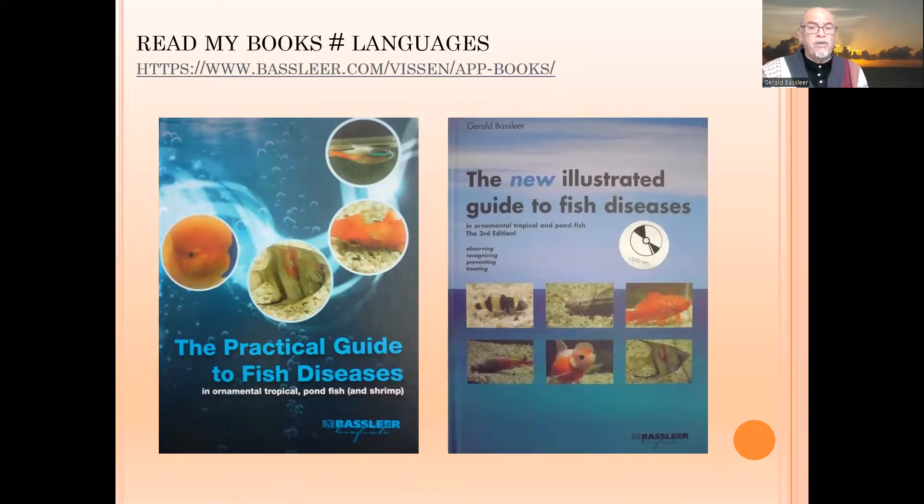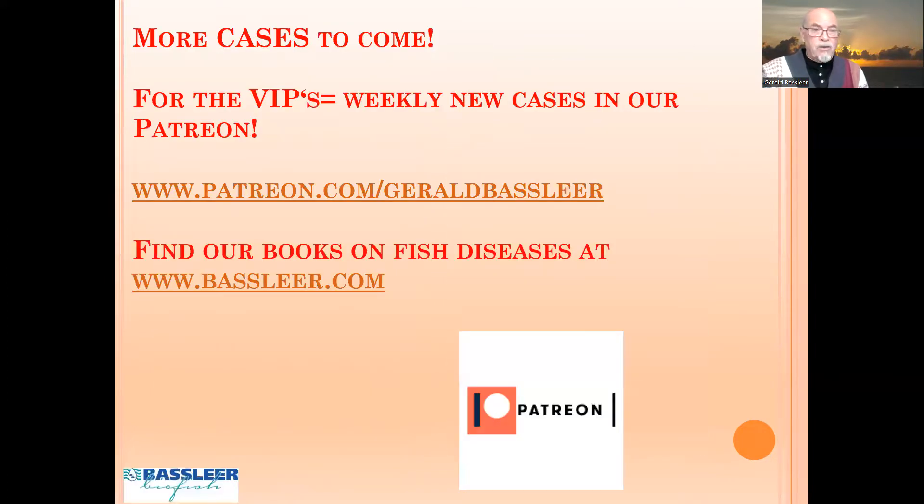Thank you for watching this case. You can learn more on my Patreon or in my books on fish diseases. I hope this case brought you some extra information to become a more advanced aquarist and a good fish keeper. Keep up the good work, keep watching my videos, give me a like, and subscribe if you haven't done so yet. Thank you for watching.